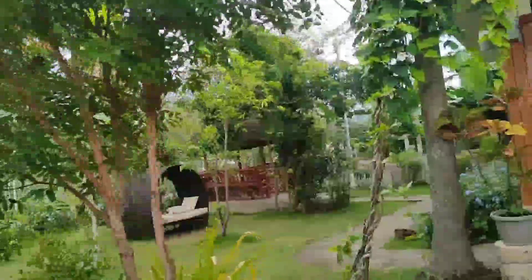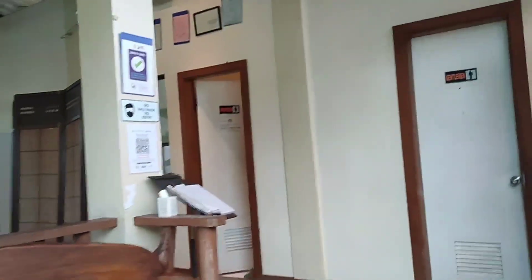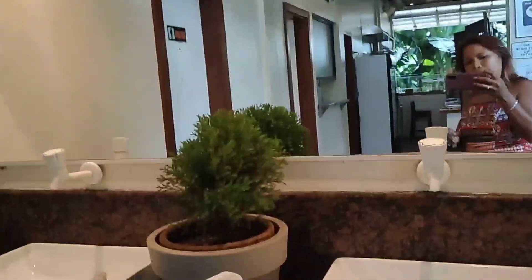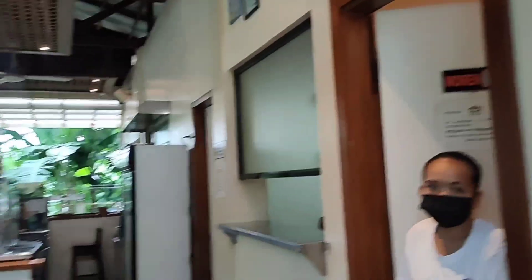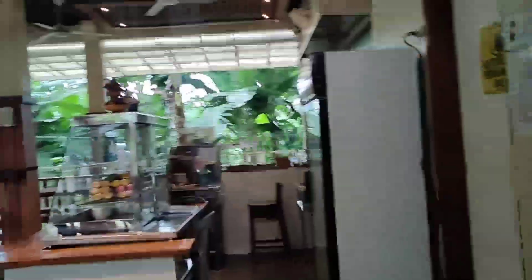They also have another cottage on the other side and a little couch. Once you enter here, this is the area where you can sanitize and wash your hands. They have bathrooms, the comfort room, and here comes the restaurant.